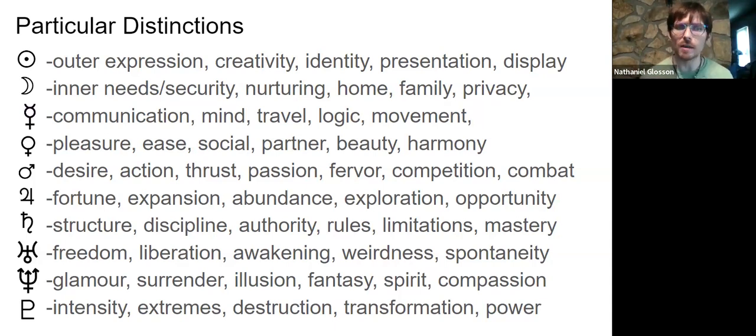Mars features our desire — that burning instinct to go do what we viscerally want. It's the desire to take action, contrasting to the Sun which is about shining and being seen. Mars is the thrust of action and forward momentum, what we have a burning passion about. It brings fervor, heat, determination, and stamina. It also has qualities of competition and can represent a combatant — someone we're fighting against or a teammate we're fighting alongside.